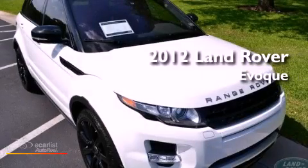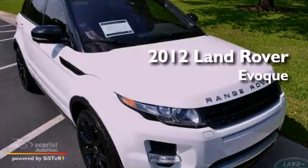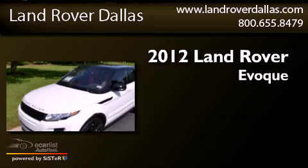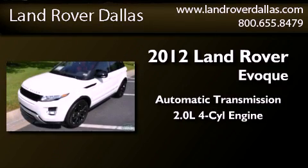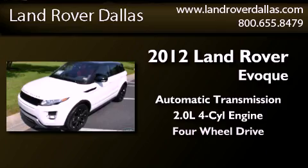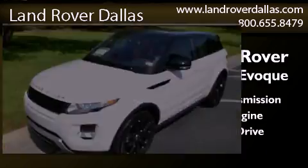This is a brand new 2012 Land Rover Evoque. This crossover has an automatic transmission, an inline four-cylinder engine, and the added safety and control of four-wheel drive.